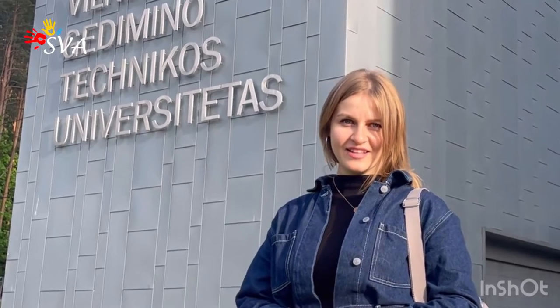Hello, my name is Anna Romanenko and I'm manager of Social Variety Alliance Limited Liability Company. Today we are visiting Vilnius Tech University, which was founded in 1956, and I will tell you about possibilities to study here.